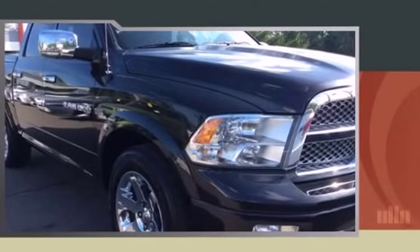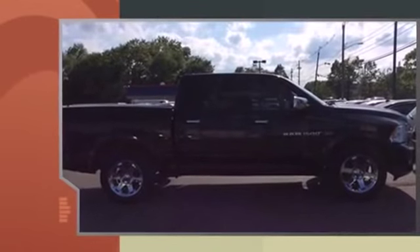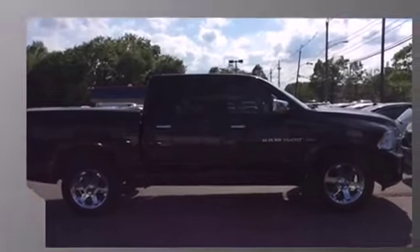This four-door, six-passenger truck still has fewer than 60,000 miles. It features four-wheel drive capabilities, a durable automatic transmission, and a powerful eight-cylinder engine.